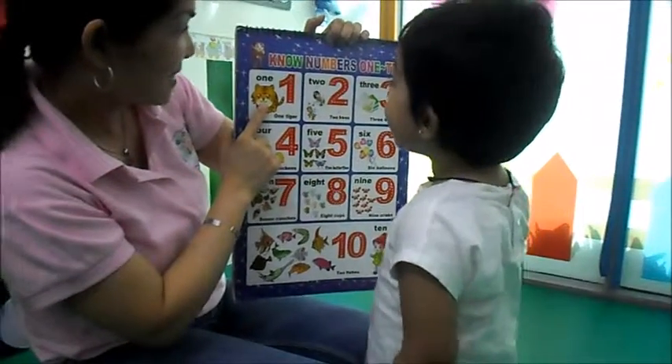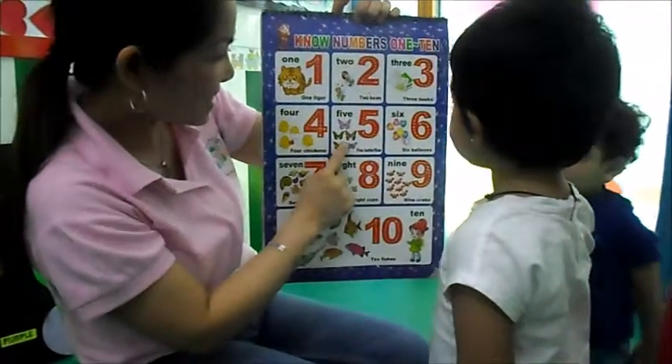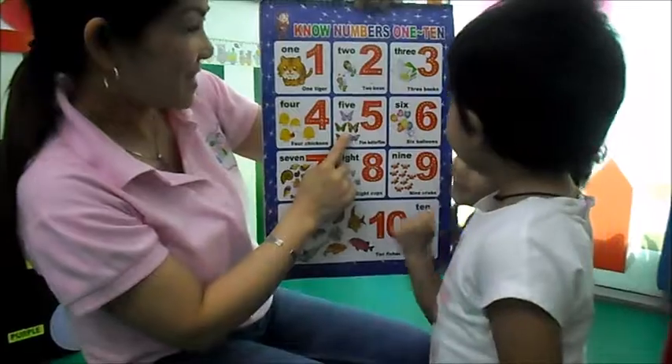What's this? Tiger. What's this? Balloon. What's this? Butterfly. Yay.